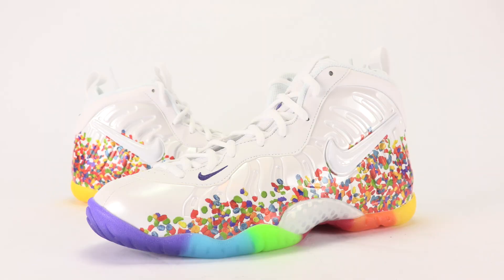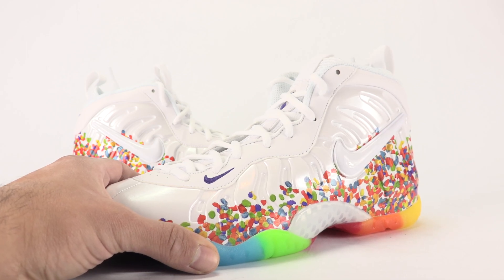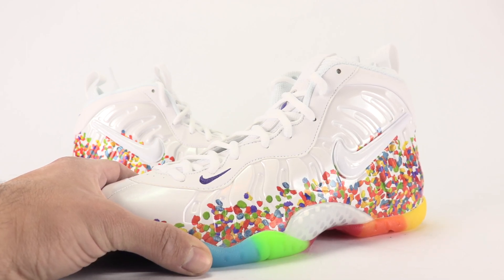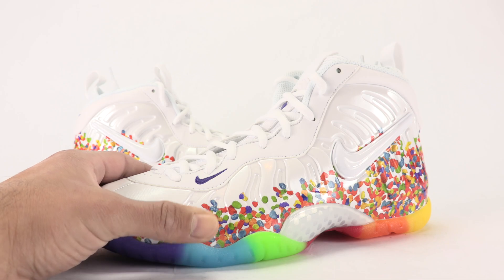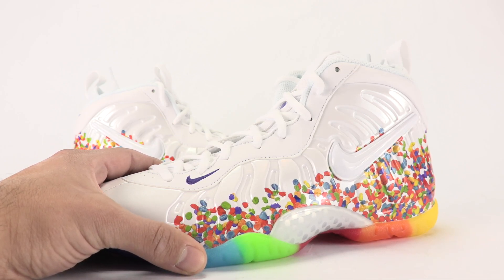What most people may not know is this Fruity Pebbles theme first started on the LeBron 4 — never released, it was a PE or promo sample. It then extended to the Foamposite and even a later LeBron model, which was a GS exclusive they called Cereal. I wish I could get my hands on the LeBron 4 Fruity Pebbles — I know LeBron prices have dropped, but I haven't even seen one for sale.